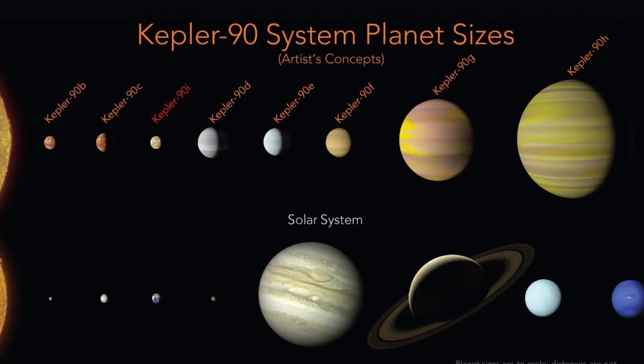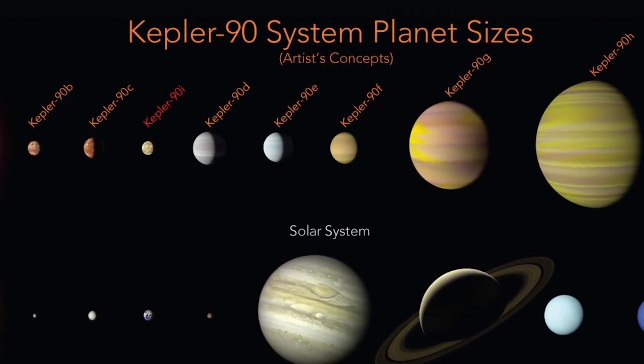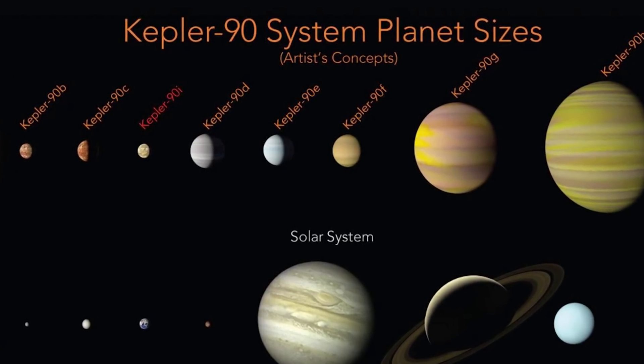NASA is calling this solar system Kepler-90. That means our solar system and this other one are tied for having the most planets that we know of. Kepler-90 is basically like a miniature version of our solar system — its star is a lot cooler and redder than ours, and the planets orbit the star at a closer distance.